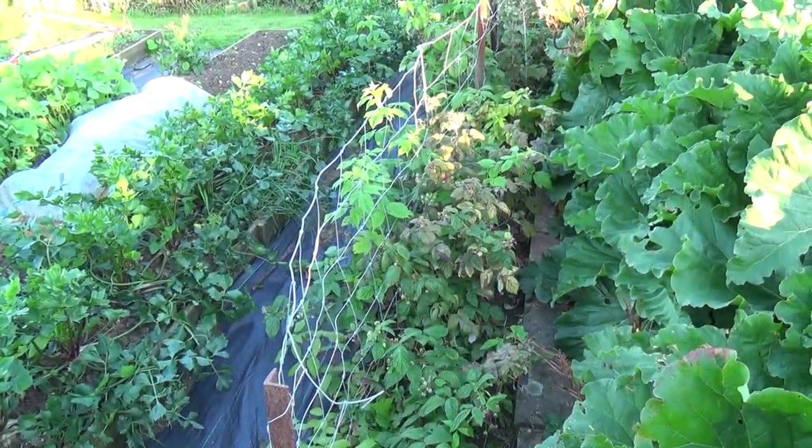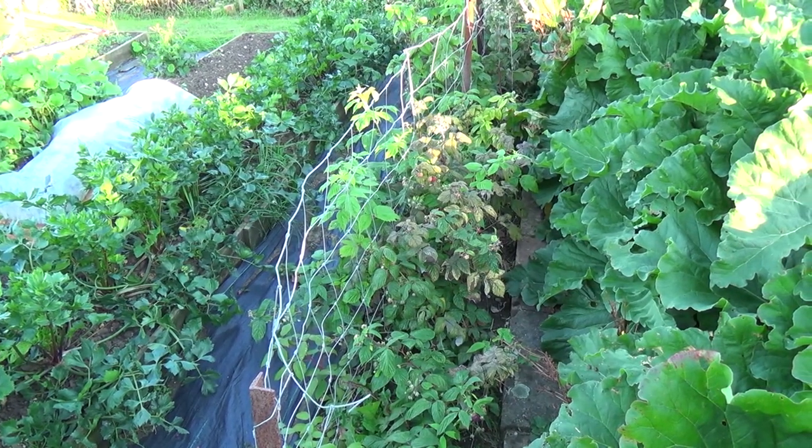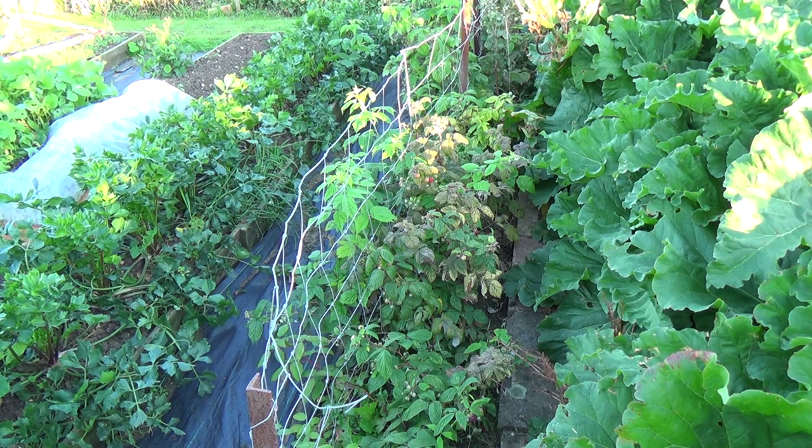Still harvesting plenty of raspberries — Autumn Bliss. I'm thinking of buying some Glen Ambell raspberries, which are earlier, so I can start eating raspberries earlier in the year. I'm thinking about that at the moment, and hopefully if I do buy them I'll put them in by the end of November.